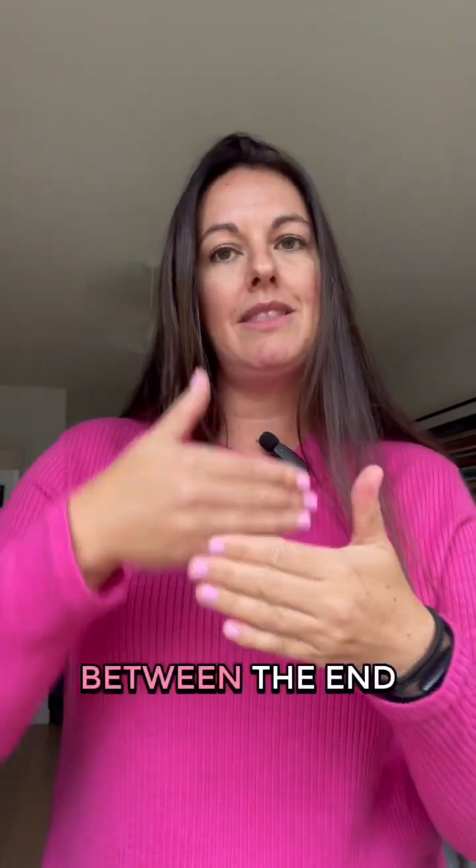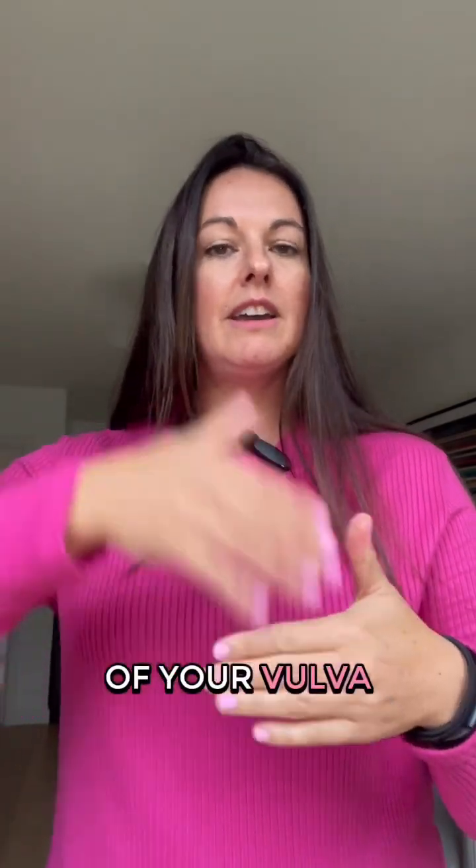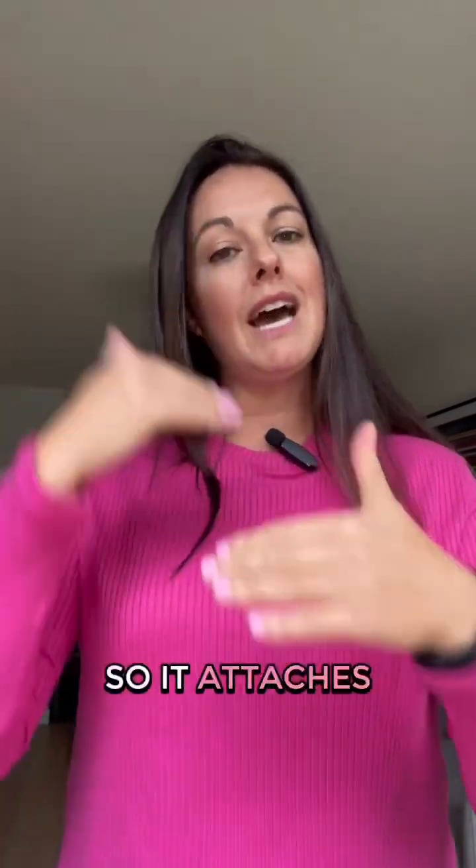Your perineum is that section between the end of your vulva and the start of your anus — that sort of fleshy part in between. That's your perineum, and that's where it attaches.